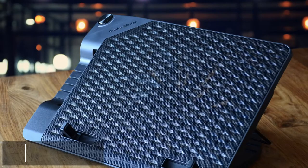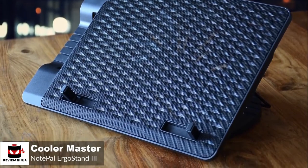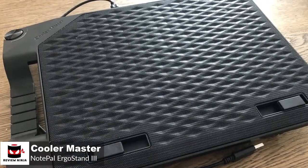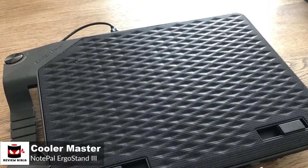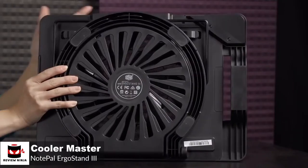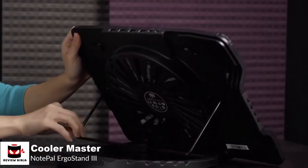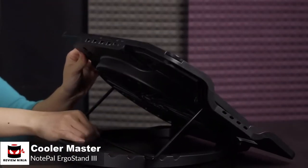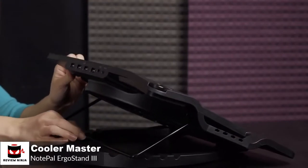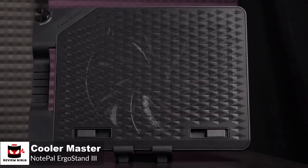At number 4 is the Cooler Master Notepal ErgoStan 3. The Cooler Master Notepal ErgoStan 3 will solve any overheating issue your laptop may be facing. It comes with an extremely quiet and powerful fan that works with high air pressure. Design-wise, it has an ergonomic design that allows you to place your laptop at around 6 different angles and heights, while also being sturdy and tough, so that you do not face any difficulty while adjusting the angle and height according to your preference. The diamond mesh is removable in order to make the cleaning of the cooling pad easier.